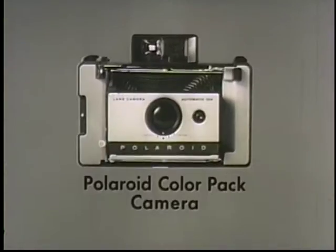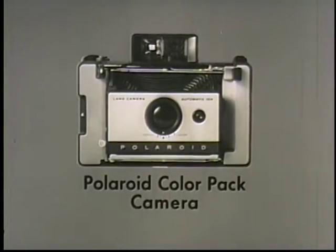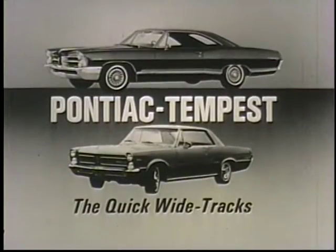Rawhide, brought to you by Polaroid, makers of the new economy model of the Polaroid Color Pack Camera, and Pontiac and Pontiac Tempest, the quick wide tracks for 1965.